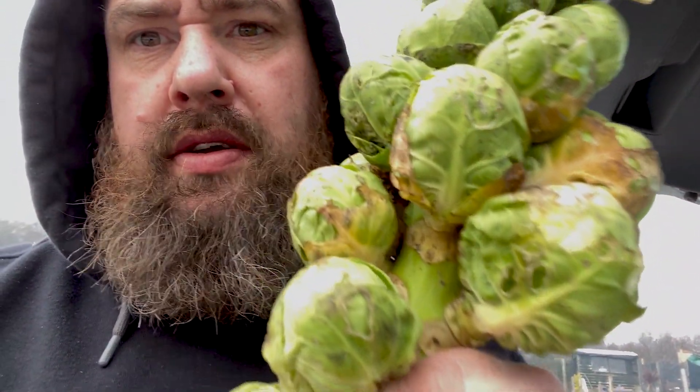Look at me sprouts! The rabbits did a lot of the hard work by chewing off the tops — very kind of them. So yeah, it's kind of all systems go again.